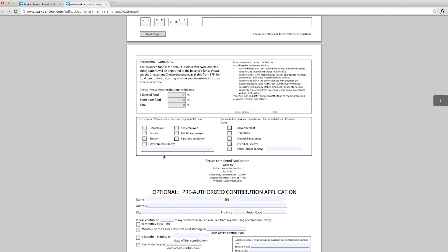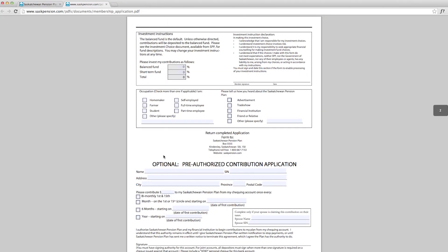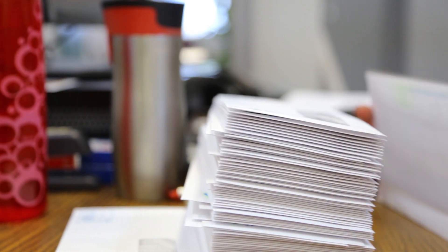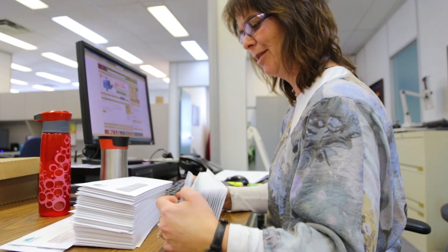On the reverse side of the application form there are two areas to complete. On the top portion there's an area to complete how you would like us to invest your contributions for you. We require the original application mailed to our office.